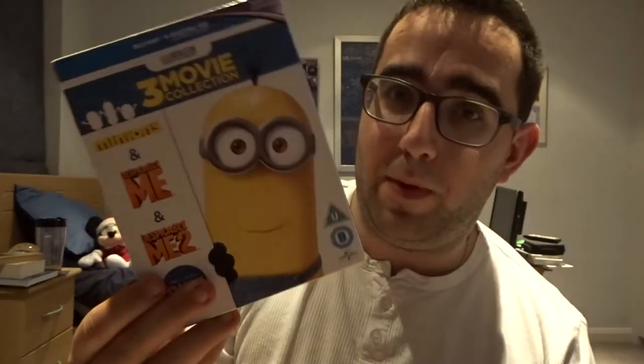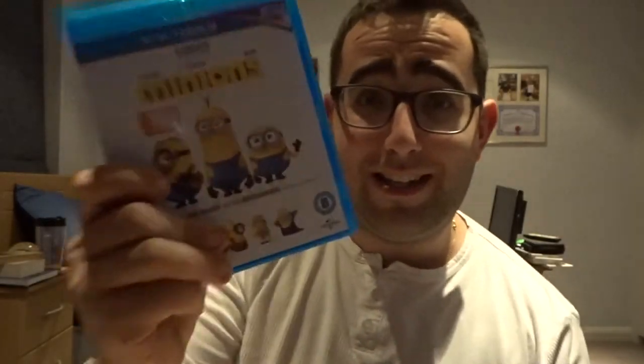Deadpool. Deadpool 2. Despicable Me 1, Despicable Me 2, and Minions — this movie is so bad. The Disaster Artist. Doctor Strange. Doctor Who: The Day of the Doctor, which is the 50th anniversary — a really long episode for its 50th anniversary.